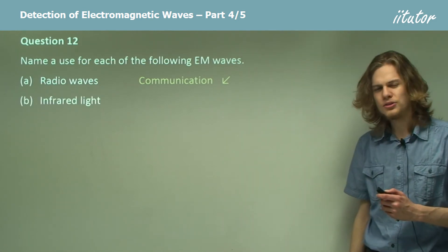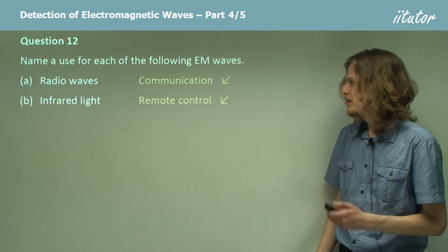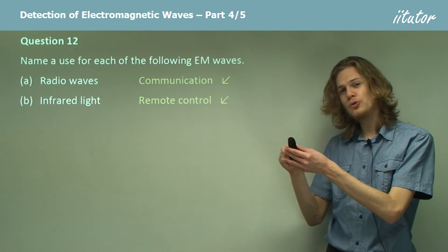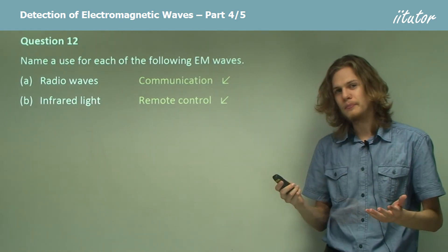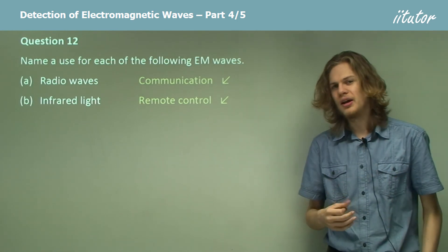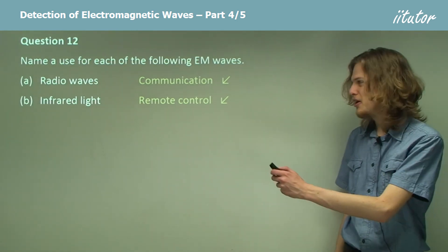Next, infrared light — what's this used for? Well, one useful use of infrared light is a remote control, which will send out pulses of infrared light to a receiver. The receiver, once it receives those pulses, will decode them and do something useful — for example, go on to the next part of the slideshow.